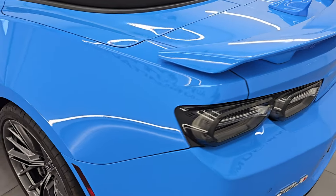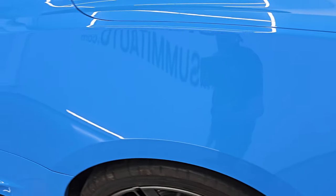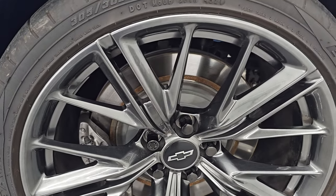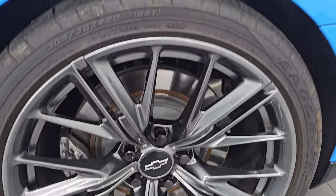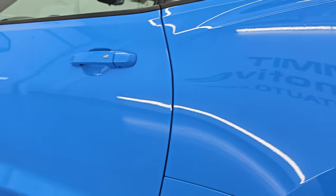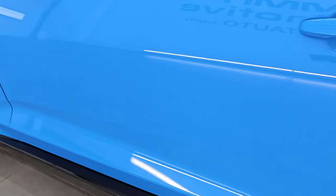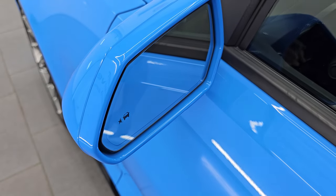Coming around to the driver's side — just as clean as the passenger's side. No major dents or dings on the rear quarter. The back wheel is in excellent condition — no scuffs or scrapes. I didn't see a single dent on the car. Down this side looks really good. The door and side skirt are all in very nice condition. You do get the heated power mirrors with blind spot monitoring.